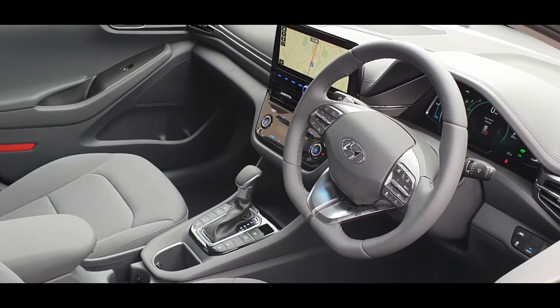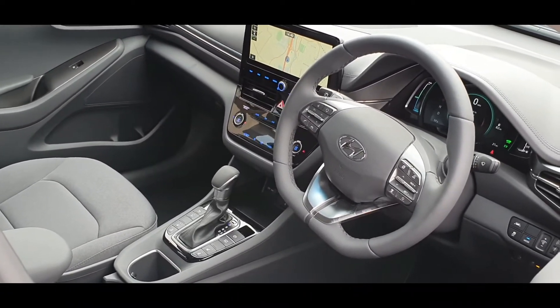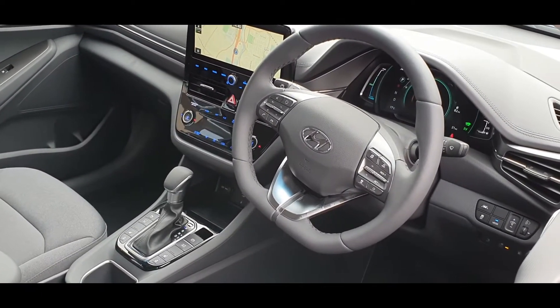All Hyundai models come with five years unlimited mileage warranty and Hyundai assistance. Please feel free to contact us for any more information regarding the car. We look forward to seeing you.